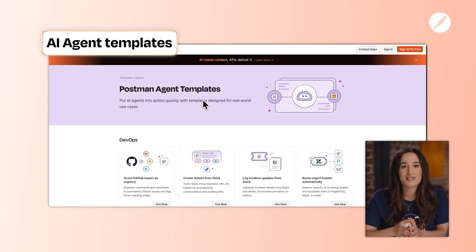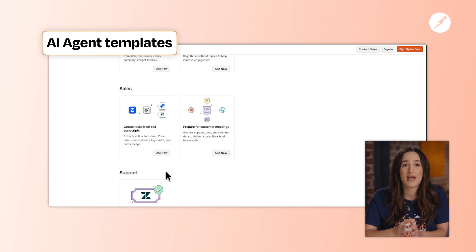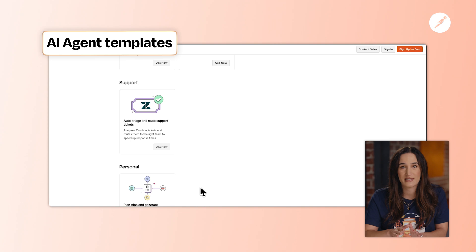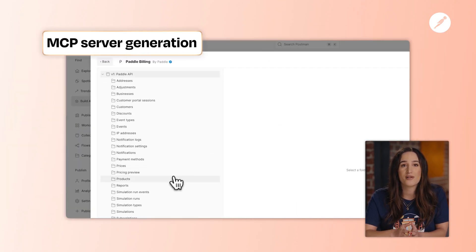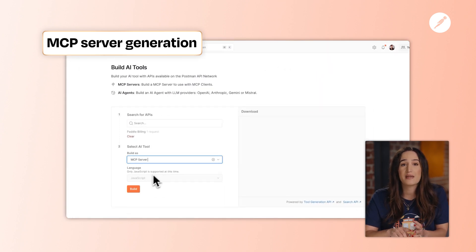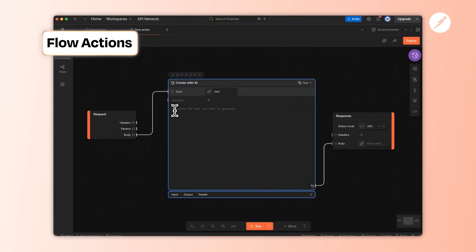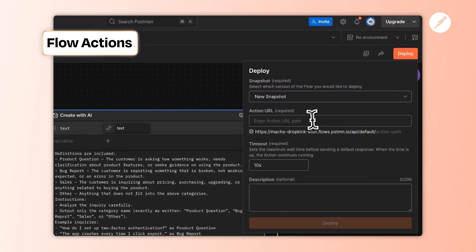Now let's talk about getting your APIs ready for AI. Kickstart DevOps, support, or sales workflows with pre-configured AI agent templates — skip the setup and go straight to building something useful. With built-in MCP support, you can now generate model-agnostic servers that work across Claude, Cursor, and more, so your APIs become plug-and-play tools for agents. And when it's time to operationalize your agent workflows, deploy flows directly to the cloud with zero infrastructure to manage.